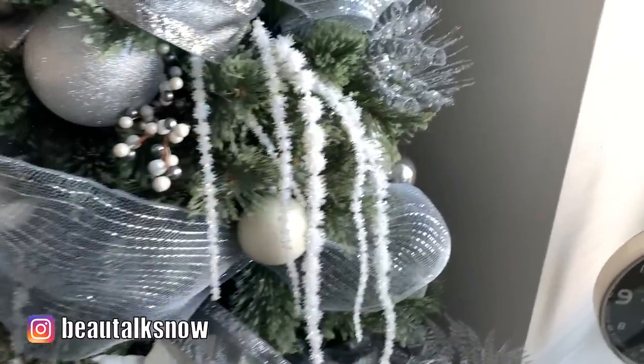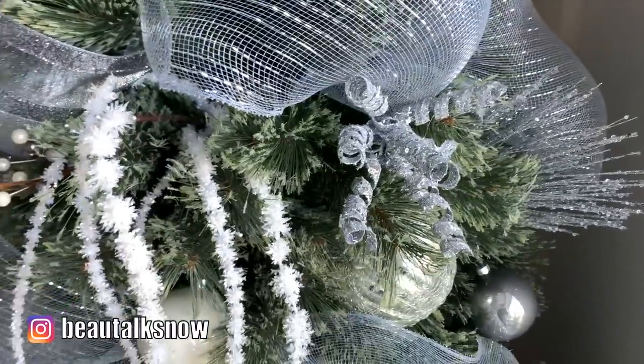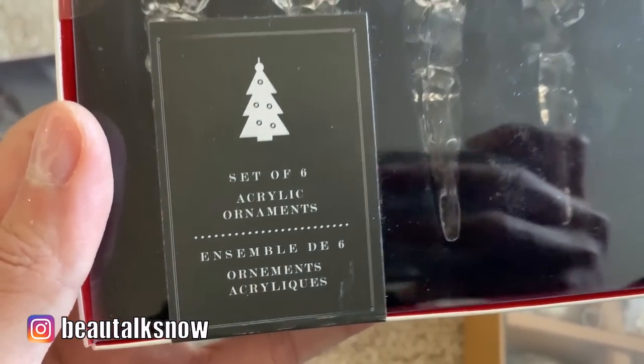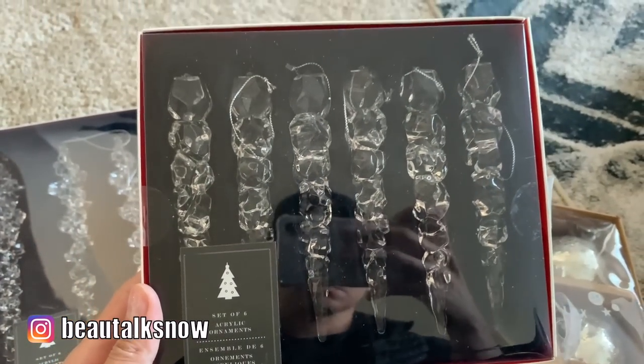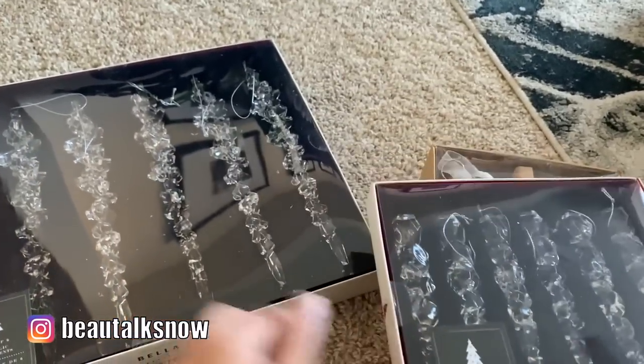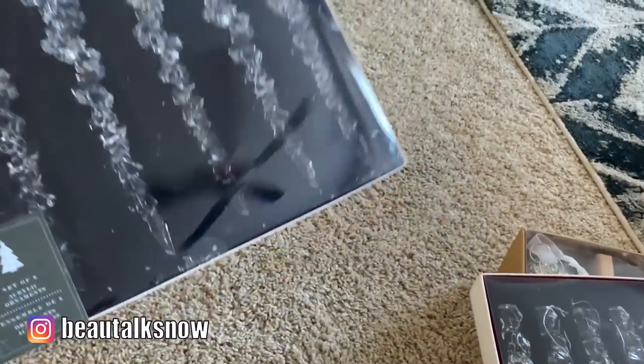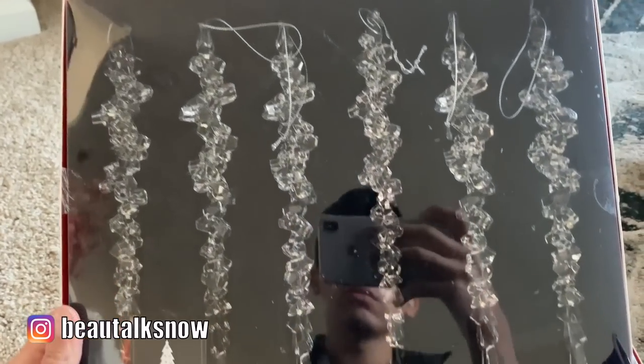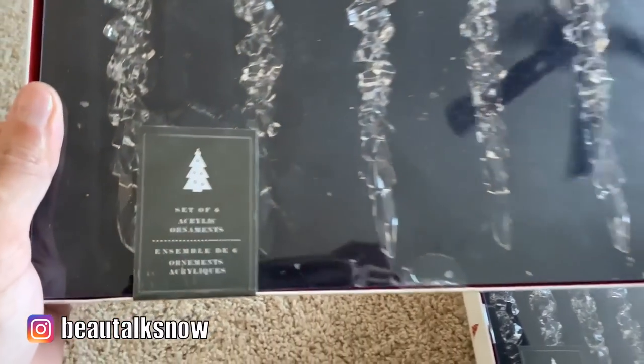That's one thing about Christmas decor — you can find accessories just about anywhere, so keep your eyes peeled. As I mentioned earlier in the video, I love dangling acrylic icicles down the facade of my tree. These are from HomeGoods; I made sure to get varying sizes — smaller and larger — to mix it up a bit visually.